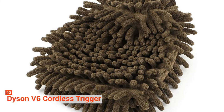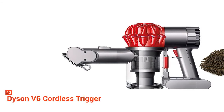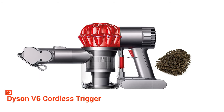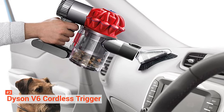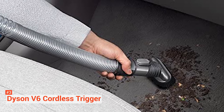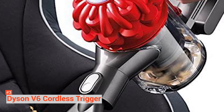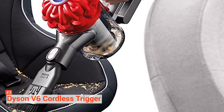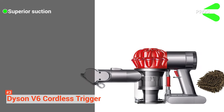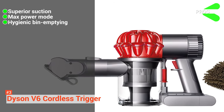You'll find 15 cyclones arranged across two tiers working in parallel to increase the airflow to capture even the finest dust particles. The vacuum also has a max power mode, which provides 6 minutes of higher suction power for more difficult tasks. If you're not using the max power mode, expect to get about 20 minutes of vacuum time before the rechargeable battery runs out. The V6 lithium-ion battery takes approximately three and a half hours for a full charge. Our favorite feature of the Dyson V6 is its one-touch method of emptying the bin — you simply push the button to open the canister, dumping all the vacuum dirt and debris into the garbage. Its pros are it has superior suction, it comes with max power mode for heavy cleaning, and its bin emptying is hygienic as you only have to touch a button.